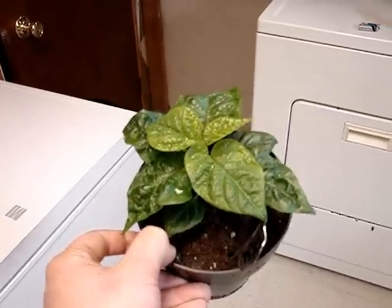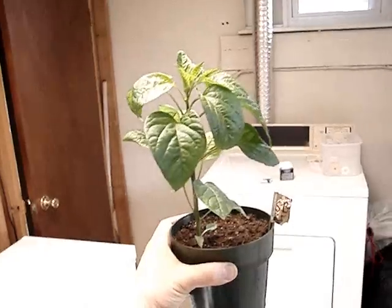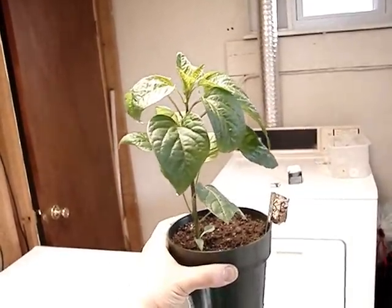This is Red Fatale number two, March 2nd, 2013. This is Scotch Bonnet number one, March 2nd, 2013.